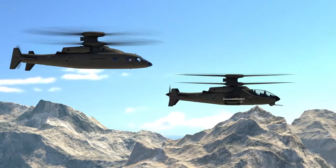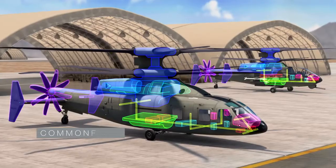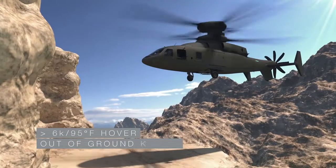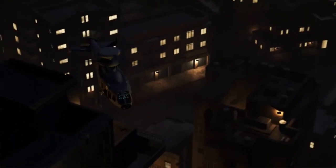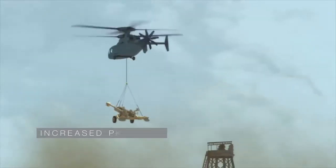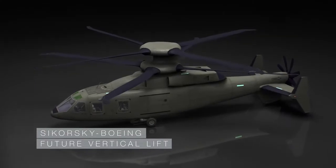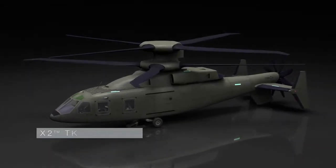Sikorsky Boeing Future Vertical Lift — assault and attack variants. With high commonality, superior speed, and high hot hover 6K95 performance, exceptional hover control and low speed maneuverability, expeditionary range and endurance, and increased payload capability. The Sikorsky Boeing Future Vertical Lift is a scalable design based on proven X2 technology.